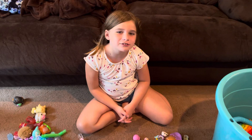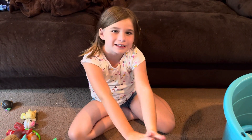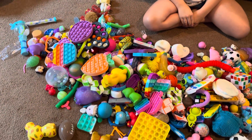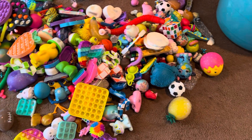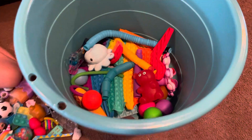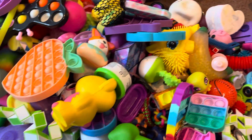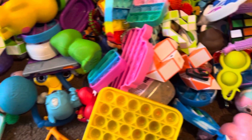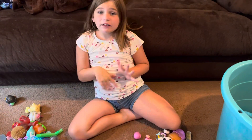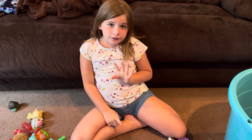Hey guys, welcome back to part two of doing the fidget haul of all my fidgets — let's show them! If you guys hadn't seen part one, that was so cool, but I'm sorry if there are a lot of parts.